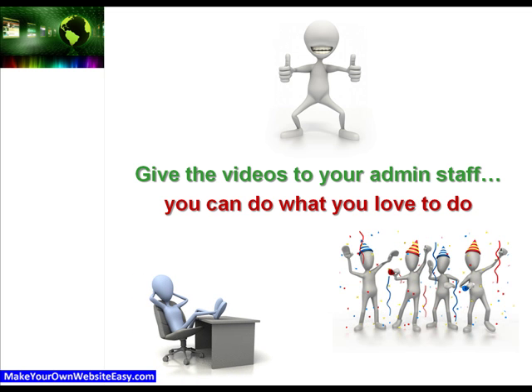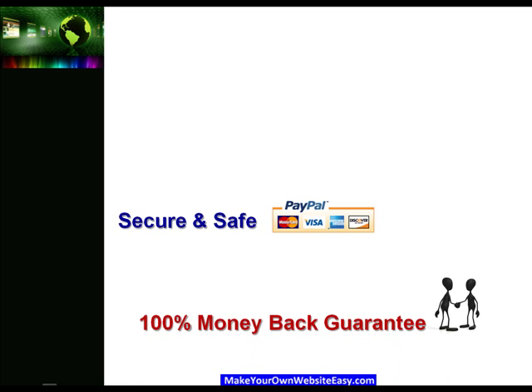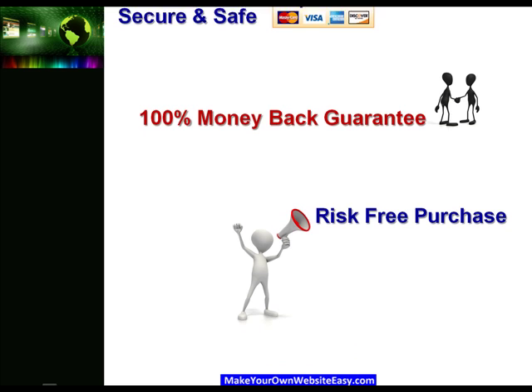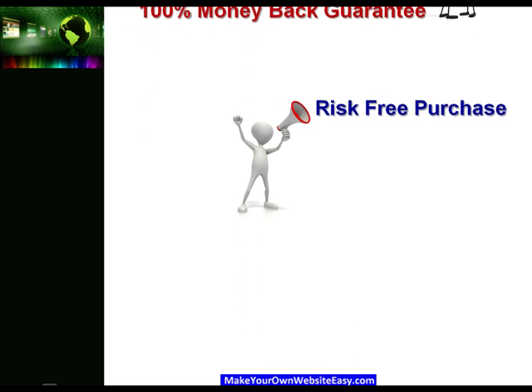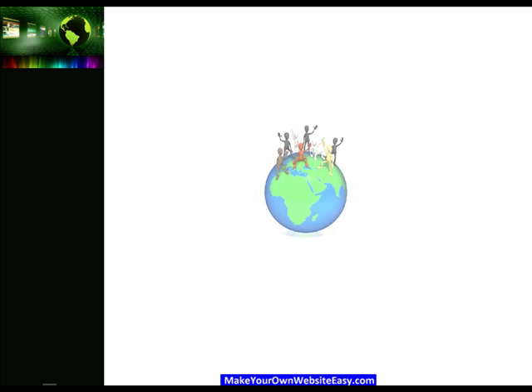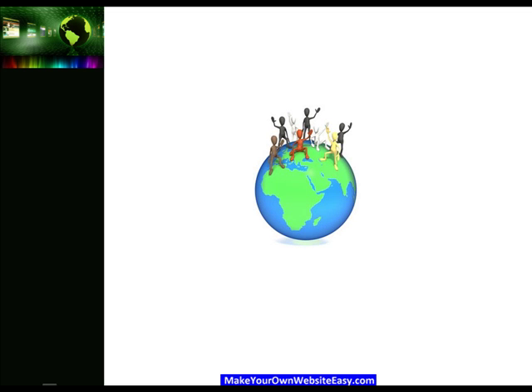If you want these results in a matter of hours, not weeks or months, go ahead and purchase the Simple New Web System video training using PayPal. It's secure, it's safe, and comes with a 60-day 100% money-back guarantee, so order with confidence as this is a risk-free purchase. And once you've completed the purchase, we'll be seeing you on the other side to help you get your professional website up and running as soon as today, if you're ready.